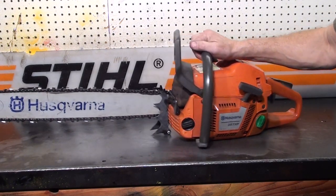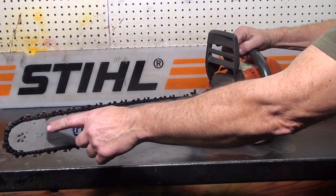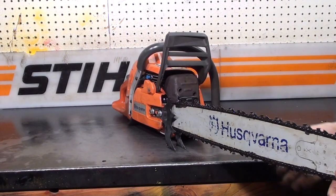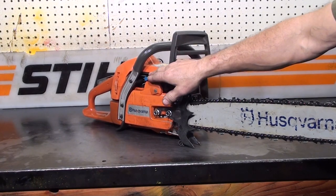Features a 24-inch professional bar, 3/8 pitch, single rivet professional bar, 2 falling spikes, working chain brake, decompression valve.